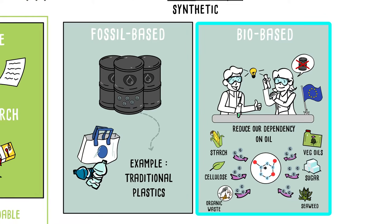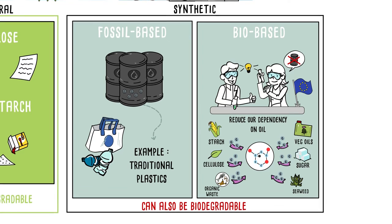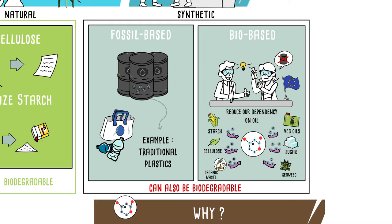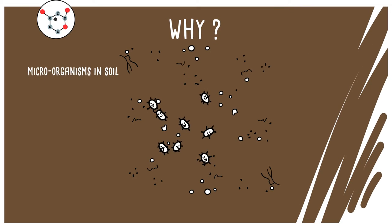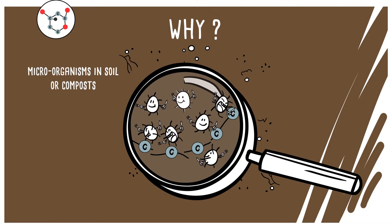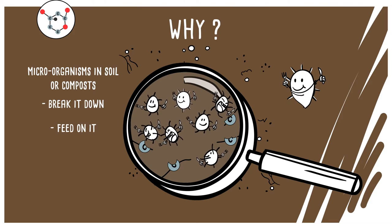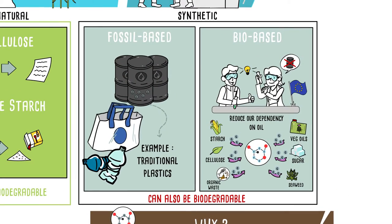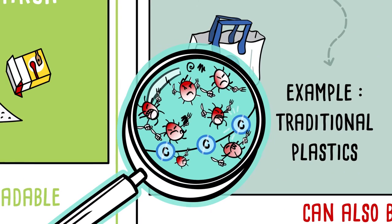Whether or not they are biobased, some synthetic polymers are also biodegradable. The biodegradability of a polymer depends on its structure, not on the origin of the carbon it contains. If the microorganisms in the soil or composts can break the structural chains of the polymer and feed on them, it is biodegradable. Traditional plastics are not biodegradable because microorganisms cannot break the polymer chains.